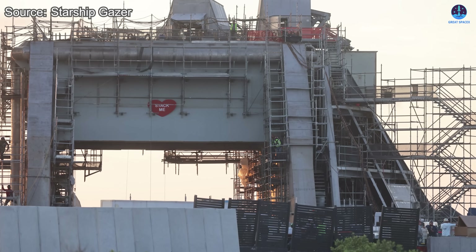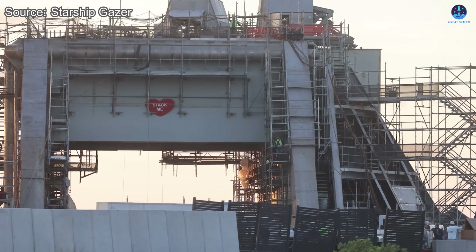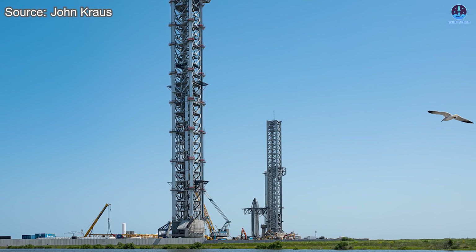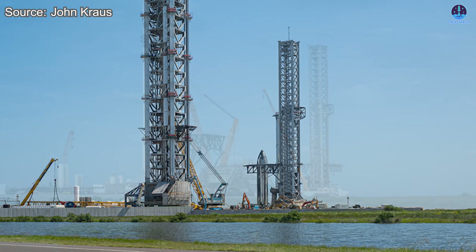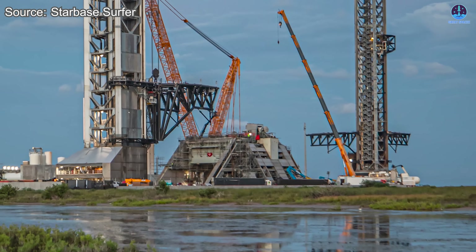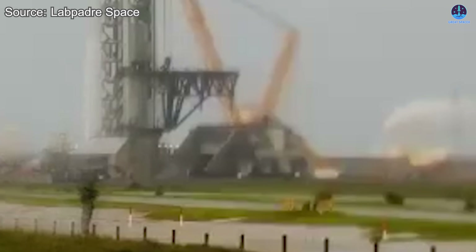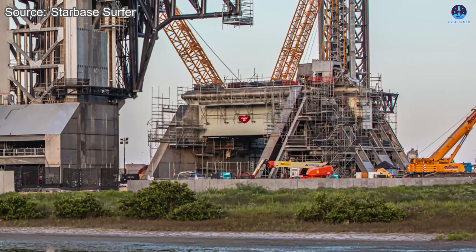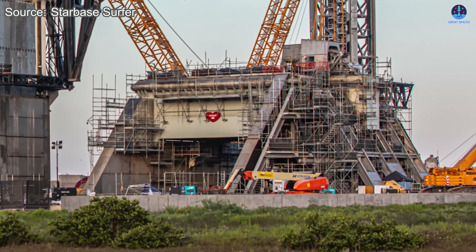This is Pad 2, the brand new Starship launch pad. Just two years ago, this site was nothing more than an empty stretch of land with a small test stand. A year ago, the only structure here was a chopsticks stack. Now, from that very same spot, a massive launch pad has risen. Pad 2 has already completed several major tests, each designed to prove its readiness for service.